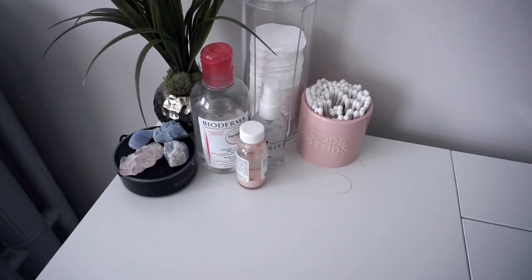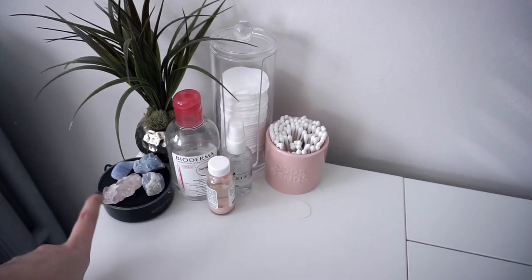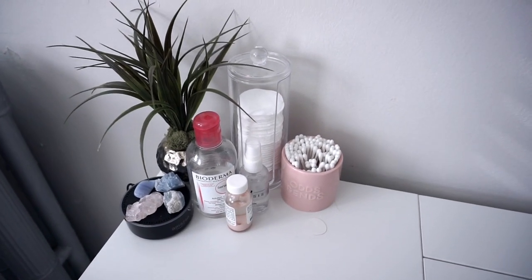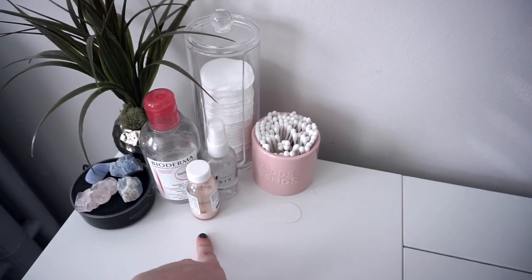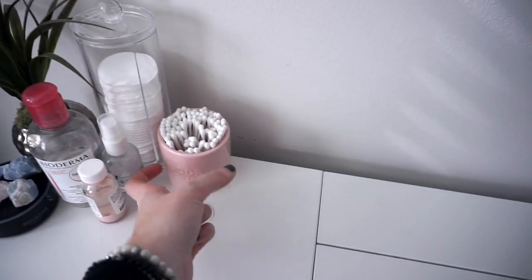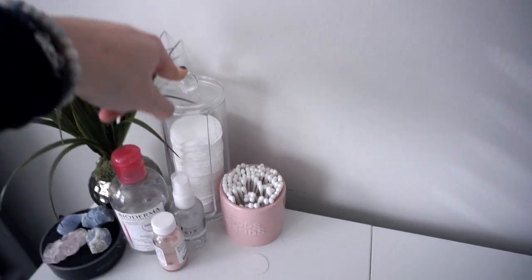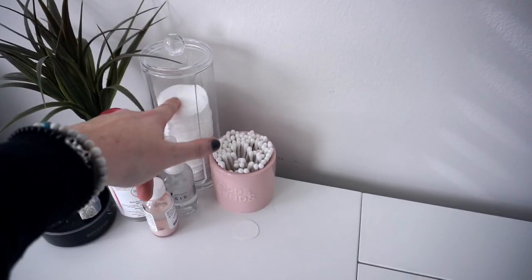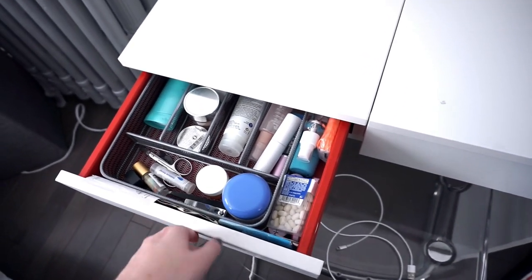On top of the vanity I just have my Alexa — she thinks I'm talking to her. This fake plant is from Jordan's. Then there's a few skincare things, Q-tips, this little thing from Target, and another organizer that's really handy. In this drawer I just have a lot of skincare stuff.